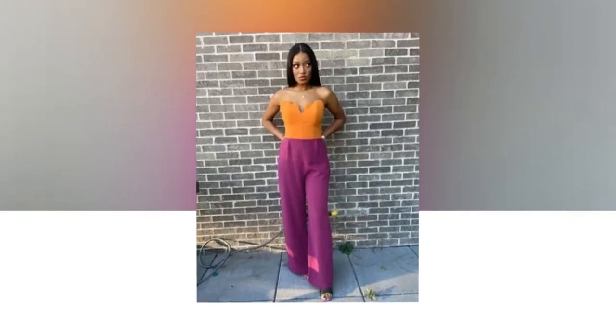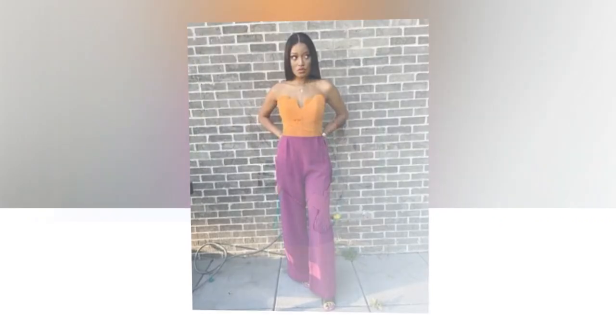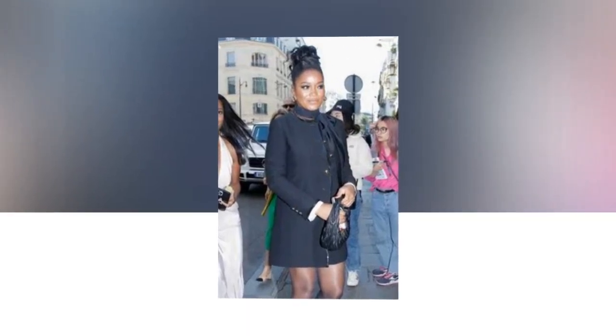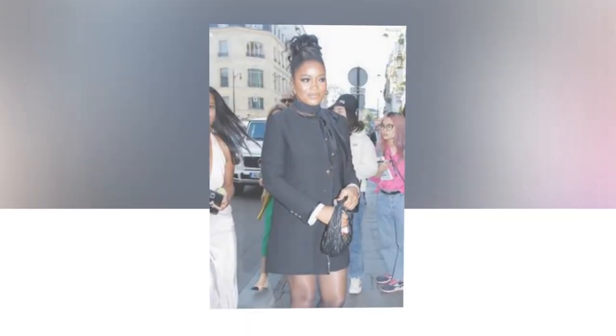The sleeveless dress featured a tight waist, a contrasting panel design, a square neckline, and a back-zip fastening. The dress in multiple colors costs $1,527 at retail.